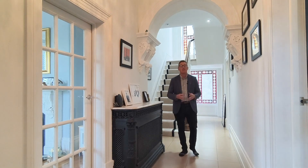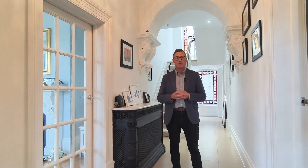Here we are in the grand entrance hall to this beautiful period property. This house has been carefully renovated from top to bottom, with period features yet a modern feel.